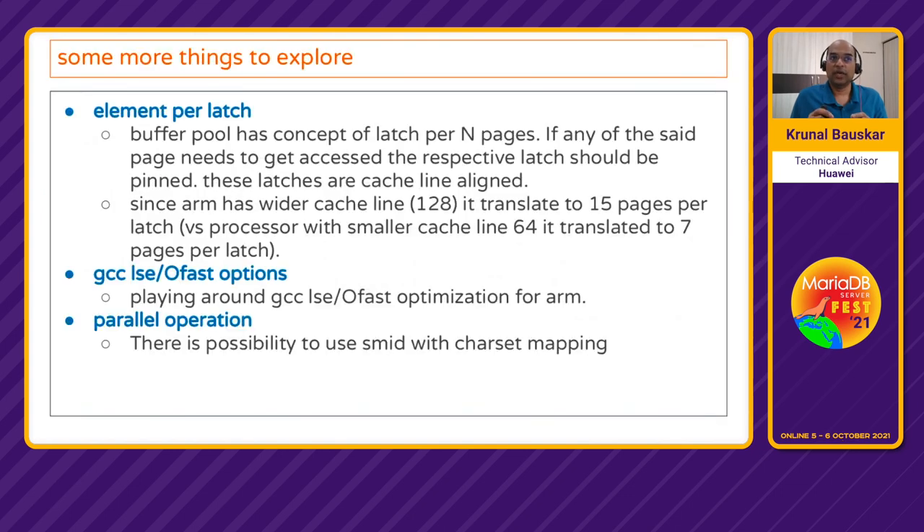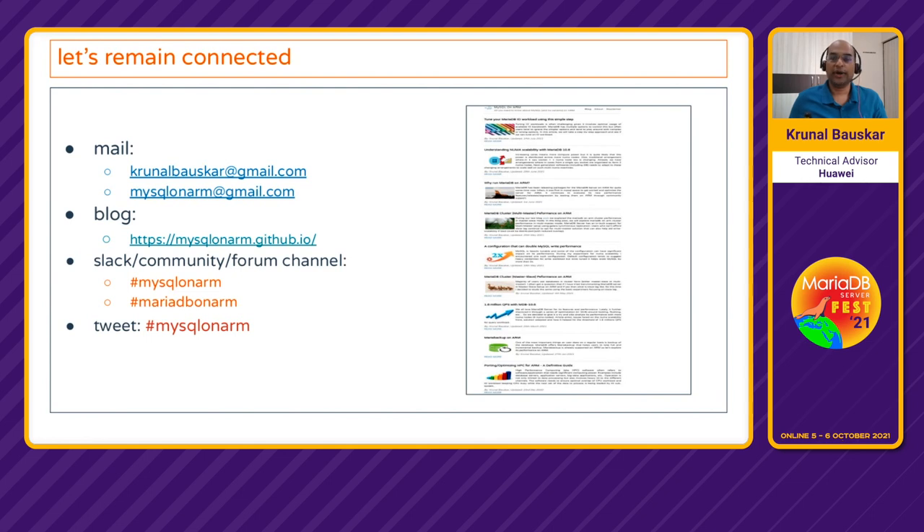More improvements are coming in the pipeline. We are already working on something called element-per-latch — a patch has been contributed. For every N pages there is one latch, where N is configured based on cache line size. With ARM's wider 128-byte cache line, 15 pages share one latch versus 7 pages with 64-byte x86 cache lines, meaning more contention per latch on ARM. Other work includes GCC LSE atomic optimizations, different compiler optimization modes, and using SIMD for parallel operations like character set mapping. So with that we come to the end of the presentation.